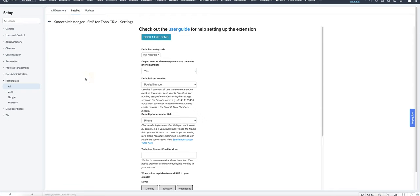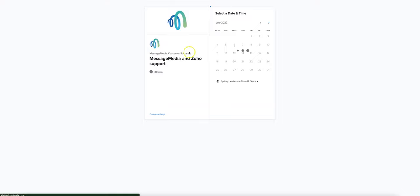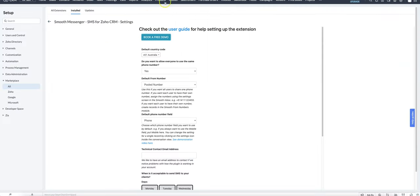If you need help with the extension, jump into the settings page and you can click on this link to book a free demo, which will take you to a booking link where you're able to book a time with a support representative. If you'd rather send an email, you can reach out to us using zohosupport@messagemedia.com — just send us an email and we'll get back to you as soon as we can.